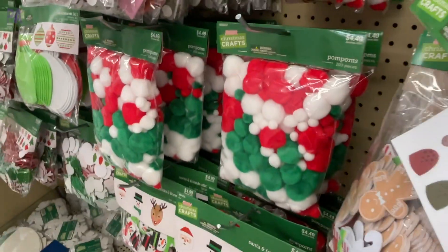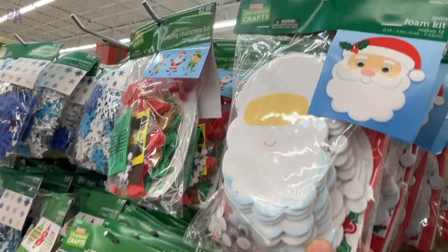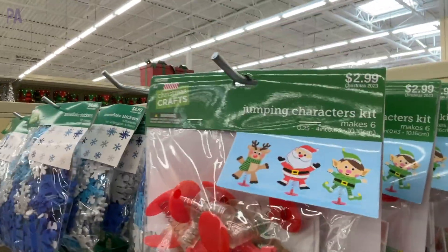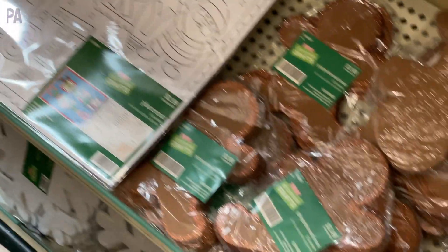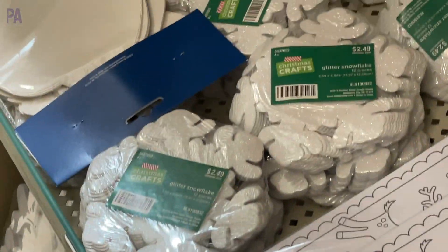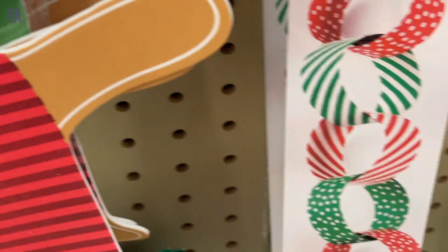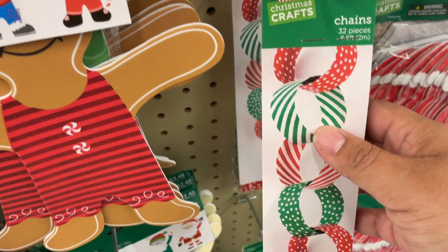Big packages of Christmas-colored pom-poms, Santa faces, and jumping character kits. We have some place mats and cutouts of different holiday shapes that you can decorate with all the different craft things. I do like the Christmas chains — I think that is a really great fine motor activity and you can use it to decorate your house.